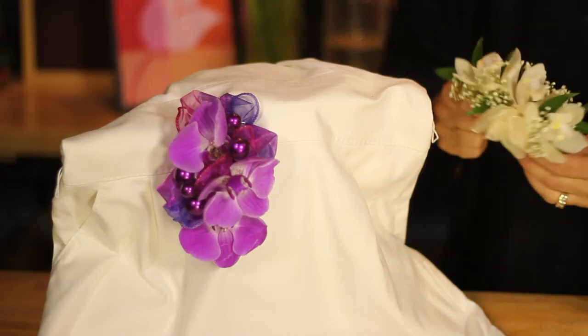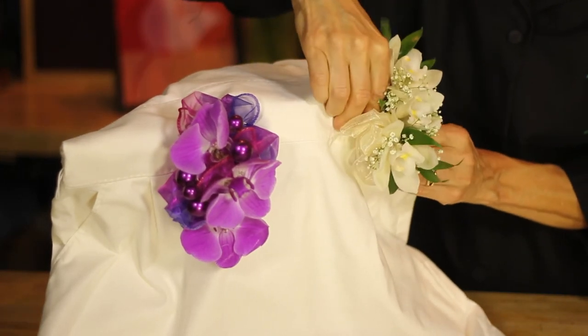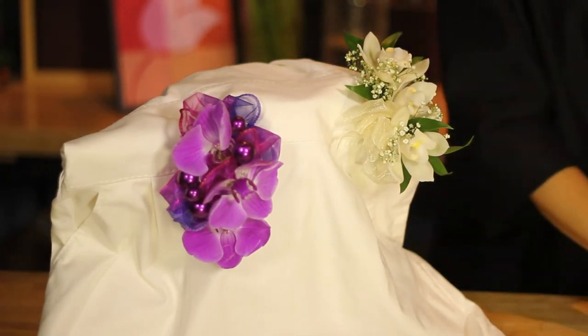Now, if you want something a little more subtle, a little more sophisticated, using white flowers against white and then just accenting it with natural green so that it doesn't disappear against the white gives you a whole other look. You can see if I pin this on how much difference there is between the white on white as there was with the purple on white.